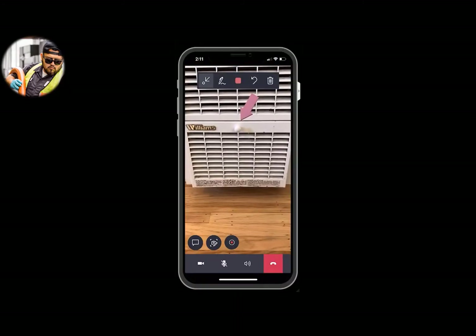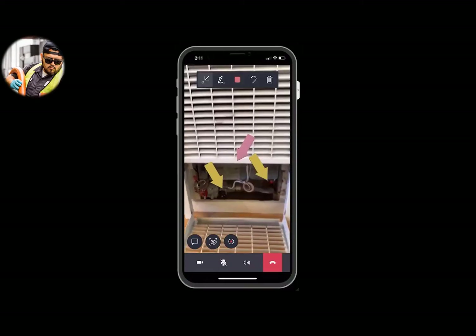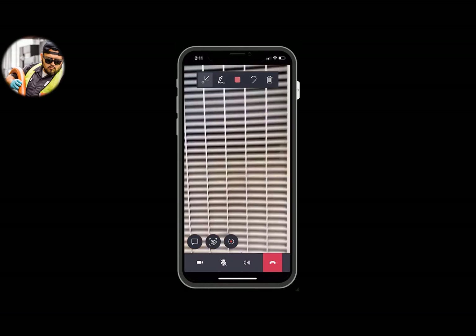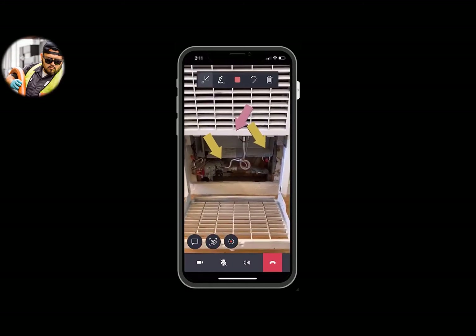In addition, the technician can draw to make it easier to gesture what they are talking about. The expert will see this on his or her side and they can draw back as well. And all of these drawings are anchored in a 3D space, so none of them will move around even when the technician moves his or her phone or headset. This is what makes it mixed reality.